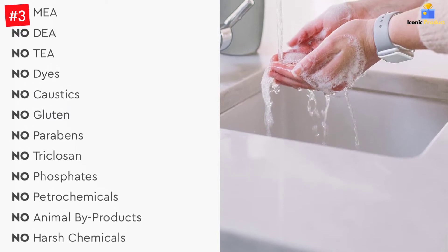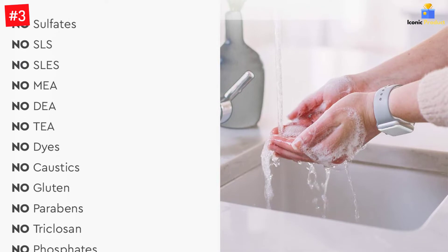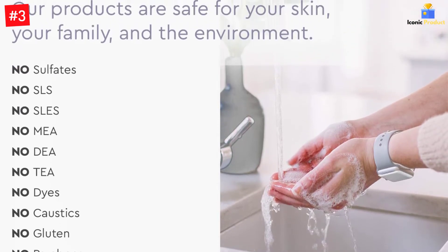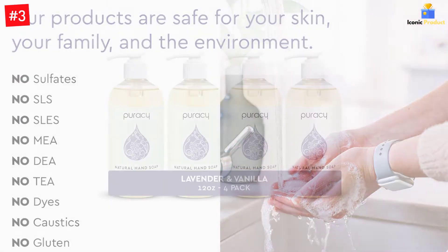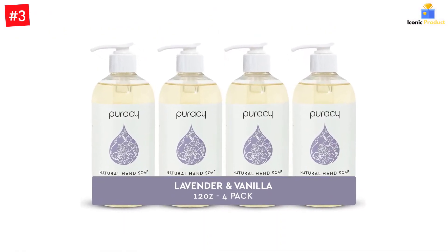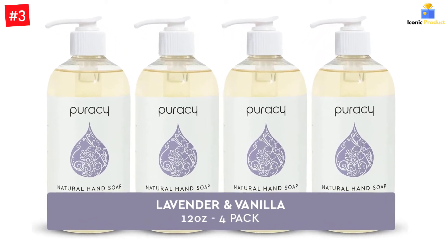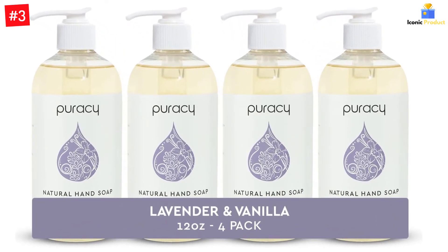99.09% Natural for Softer, Healthier Skin. Thick, honey-like consistency quickly creates mounds of foam while naturally moisturizing and softening your skin. Pure, premium ingredients won't clog your soap dispenser. Developed and formulated by doctors, fortified with vitamin E, sea salt, and aloe vera to naturally hydrate and balance all skin types.